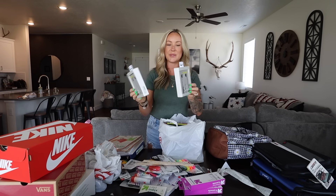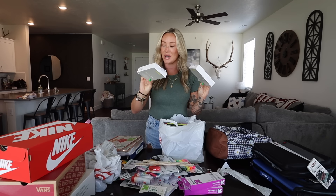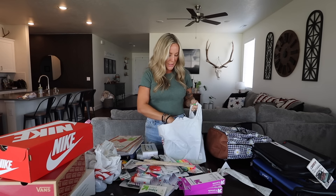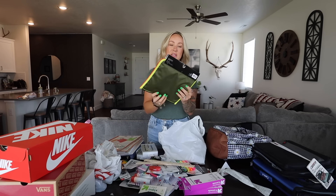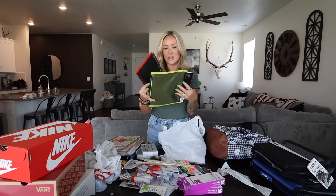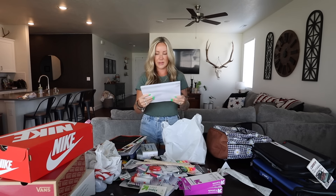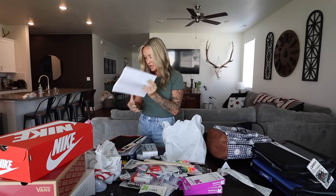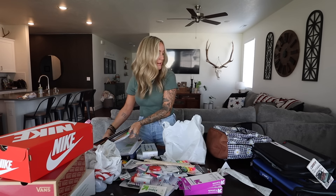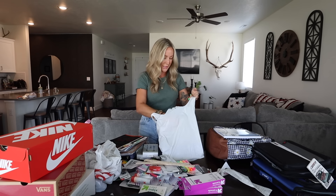Here's the last bag for the boys. They both needed earbuds — the universal ones to plug in with their laptops. These were like $7 — they're pretty good — and they have the microphone on them too. I got them each a pencil pouch that has the holes in it to put into their zipper binders, and they have all of this stuff in there ready to go. There's the paper and more paper.